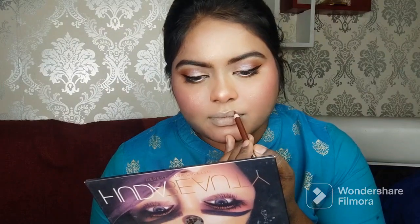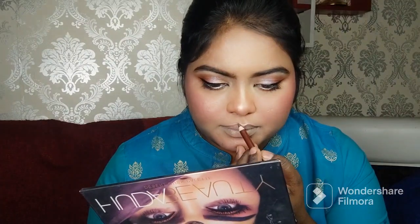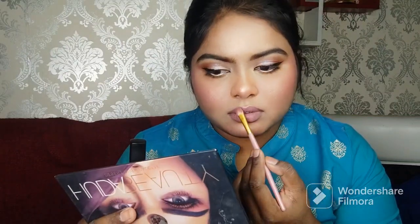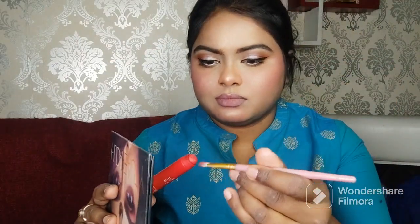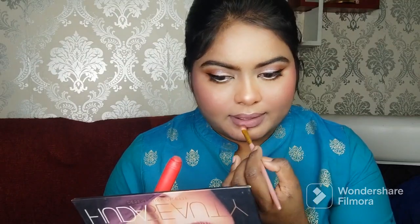I have a brown lip pencil here — it is Glam 21, a local lip liner. I applied it first to my lips because the lipstick shade is very light and would cast without a base. Then I applied a Huda Beauty lipstick in a power pink shade — a light neutral pink. I also used Lakme crayon lipstick on the inner corners of the lips and blended it outward.